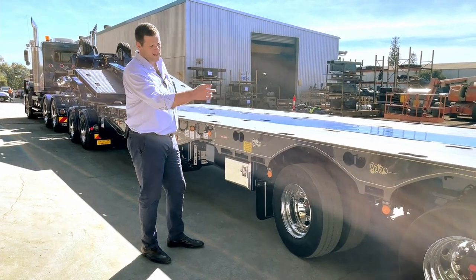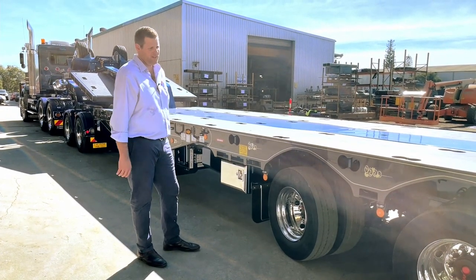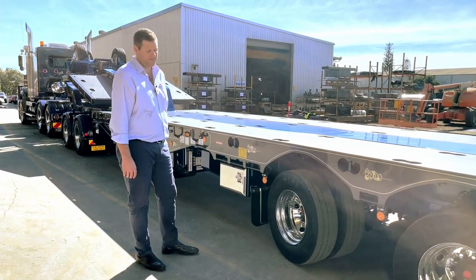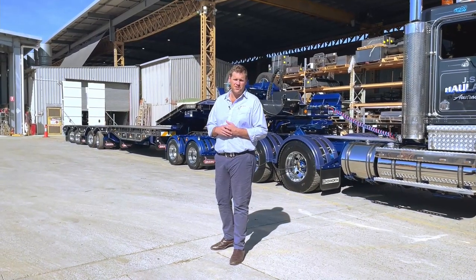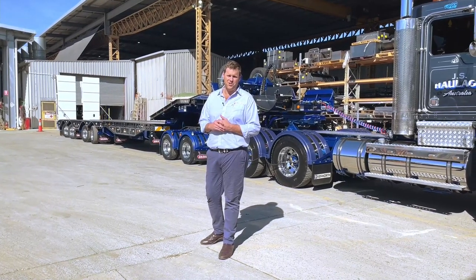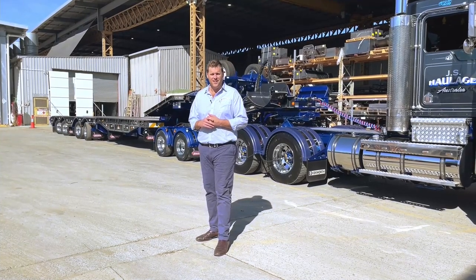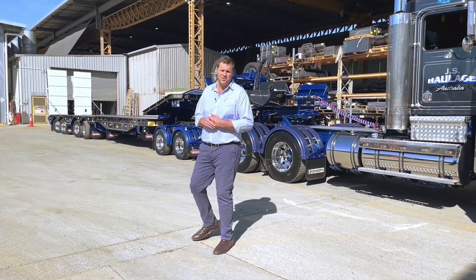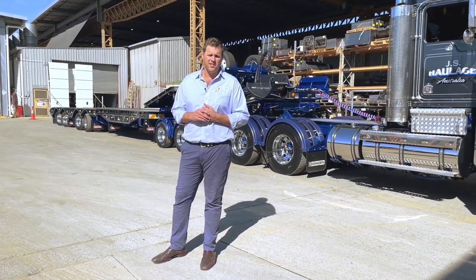We've also got rope rails on this trailer — not something you see too often on floats, but every little bit counts. I hope you've enjoyed the walk-around today and we've pointed out a few of the great features this new model has to offer. We're super excited about this new active steer deck widening model and extremely proud to be Australian manufacturers. Don't hesitate to give us a call or send us an email — we're more than happy to talk to anyone in sales about getting a quote.